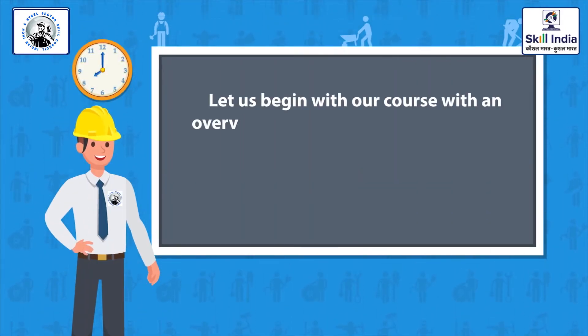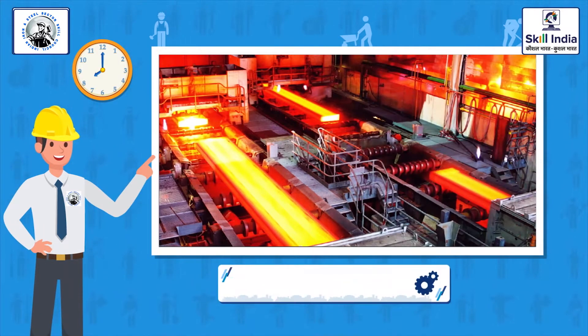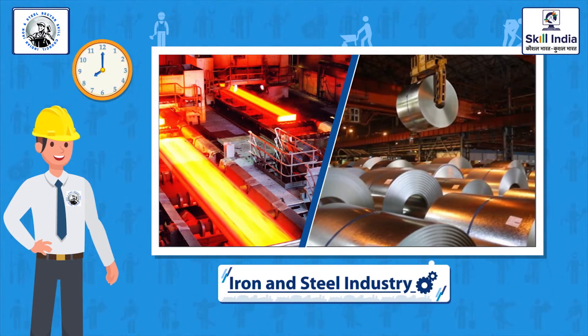In this session, we will discuss the iron and steel industry. By the end of this session, you will be able to summarize the highlights of the iron and steel industry, demonstrate the awareness of development in the industry, and detect the employment opportunities in the Indian iron and steel industry.